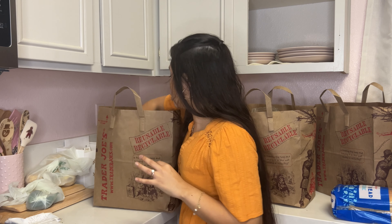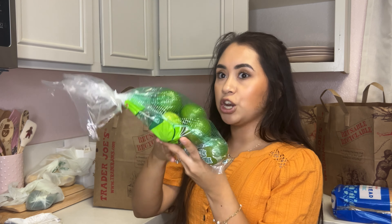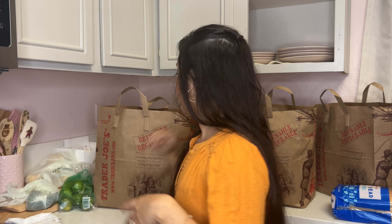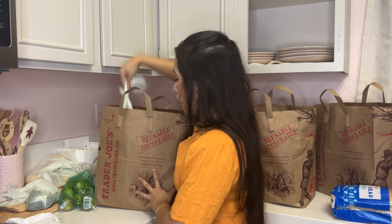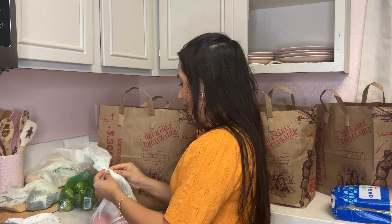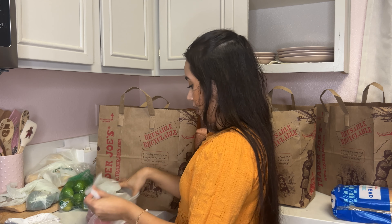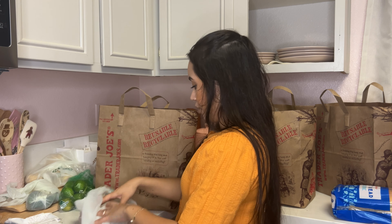We also ended up getting some lime and some tomatoes — again, not for Thanksgiving dinner. I got three Roma tomatoes because we go through tomatoes a lot; Spencer loves tomatoes.